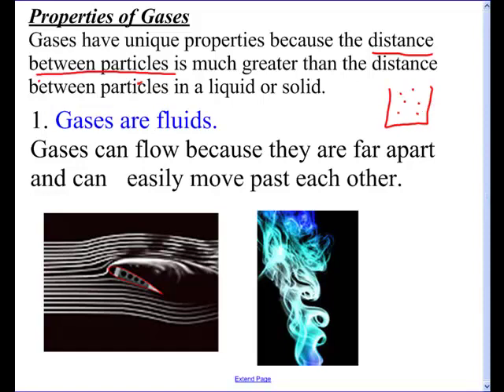I've even heard analogies where they say that if a gas particle was the size of a baseball, the next closest gas particle would be a mile away. So let's go over the exact properties that make them so unique.